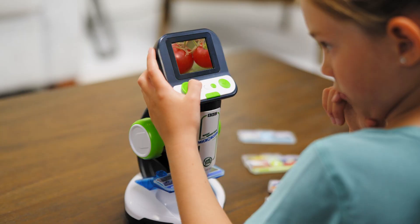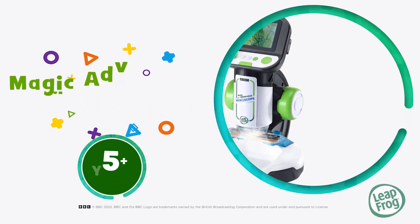Make huge discoveries in a tiny world with the Magic Adventures Microscope from LeapFrog.